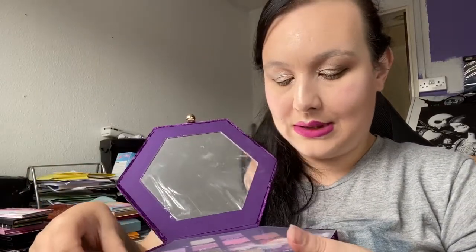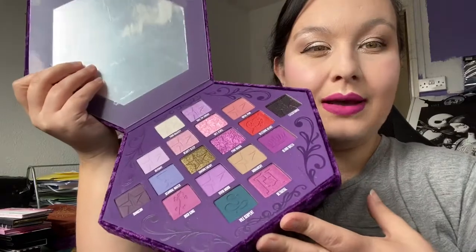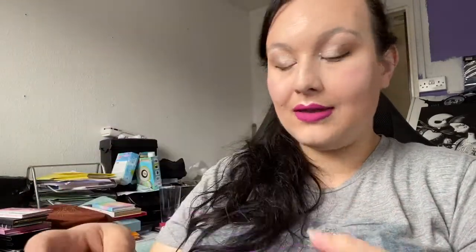Next is the Bloodlust palette by Jeffree Star. This one's still quite new to me, I do like the colour story and the formula, so I'm going to keep it for a bit.